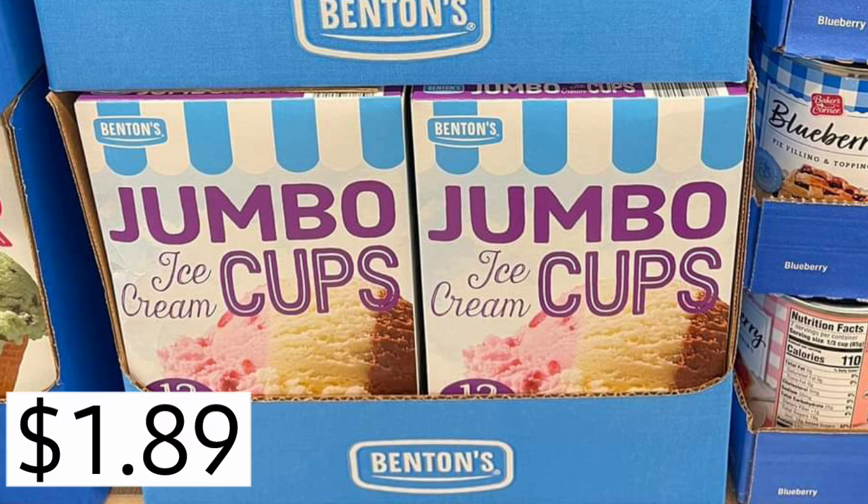They also have the jumbo cups for $1.89. Ice cream, summertime, I'm ready. Who else is ready?